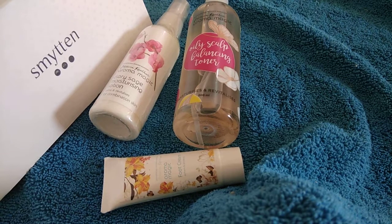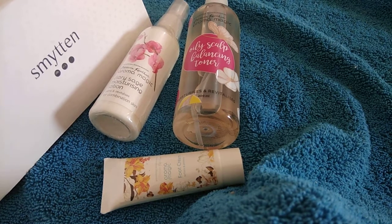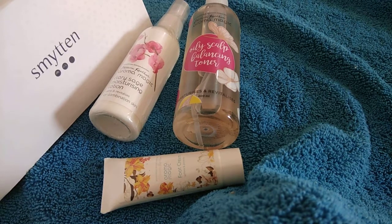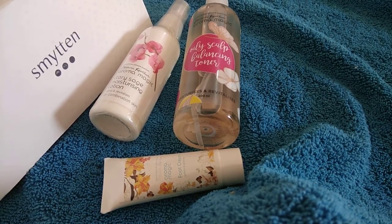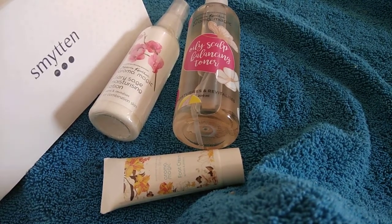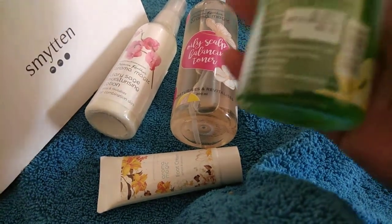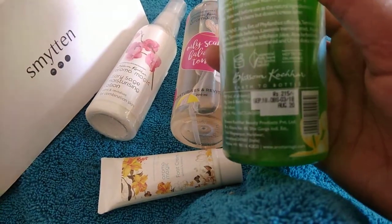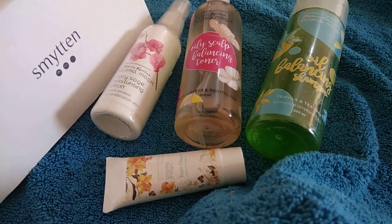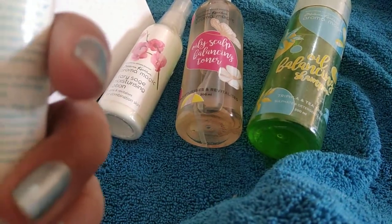Aloe vera and reetha are also mentioned in the ingredient list. It's 100% free of paraben, petrochemical, phthalates, sulfates, and all the toxins that are harmful for your skin and hair. This is true for all Blossom Culture products — they are all herbal, and that's the reason many people appreciate them. The price of this shampoo is 215 rupees, but I paid nothing above 150 rupees for any individual product in the whole set.